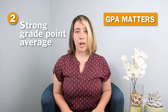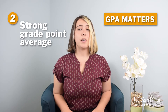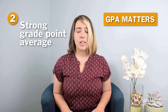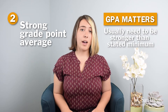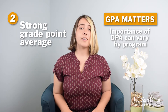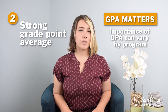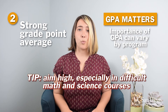Number two: strong GPA. Many grad programs have a minimum GPA requirement — that's what you need to even be considered. To increase your chances of being accepted, you usually need a GPA that is stronger than that. But keep in mind that some programs don't weigh GPAs as heavily as others. Instead, they focus on how well you did in difficult math and science courses. If you did relatively well in those, then that'll work in your favor.